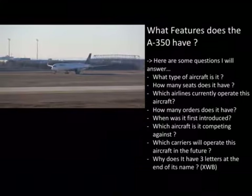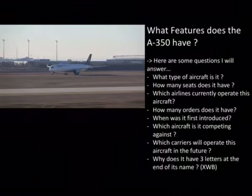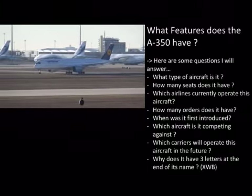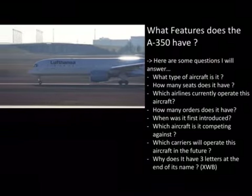Additional current operators include Ethiopian Airlines, Finnair, Lufthansa, LATAM Airlines, Philippine Airlines, Singapore Airlines, Thai Airways, AirCat, Vietnam Airlines, and Air Lease Corporation.